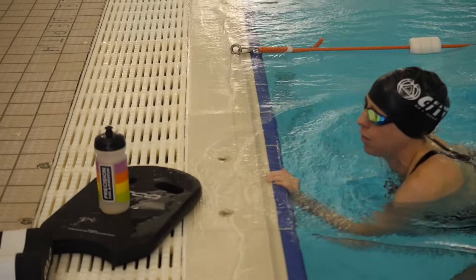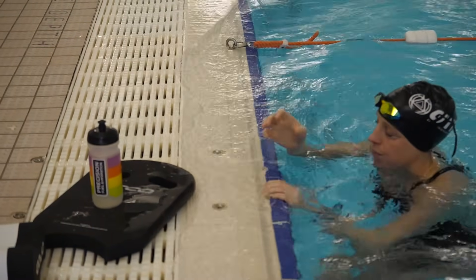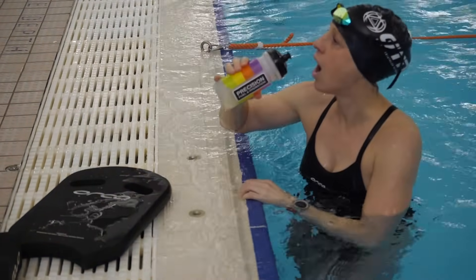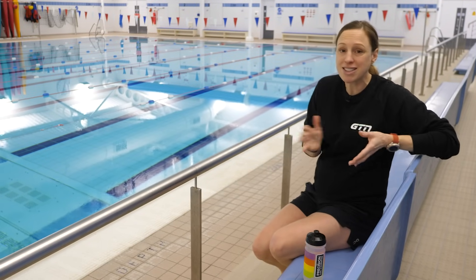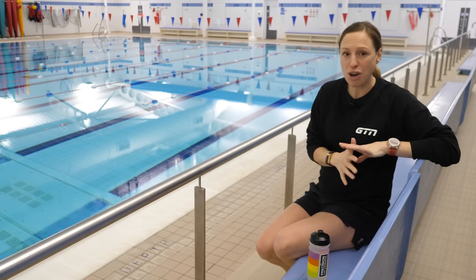When I was a young swimmer, starting out with squad training, I distinctly remember having it drilled into me that I must always have a water bottle with me on poolside. So I always took my bottle, left it at the end of the pool, and it became a bit of a habit that still sticks now. I didn't, however, tend to ever drink very much during the session, if at all, but would drink afterwards.